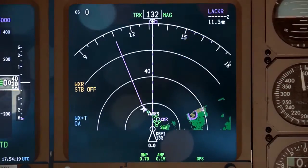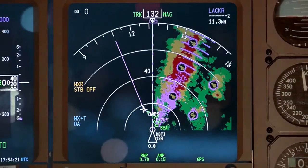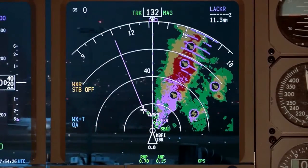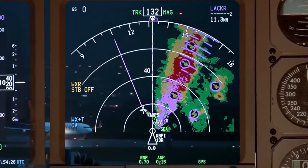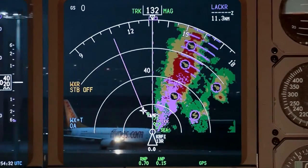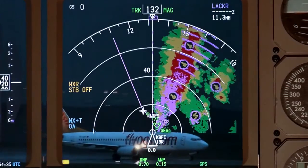The upgraded system detects turbulence further ahead than ever, up to 60 nautical miles away, and automatically identifies hazardous weather cells which have a high probability of producing hail or lightning, enabling Captain Kamal to navigate the plane safely and more efficiently around that bad weather.